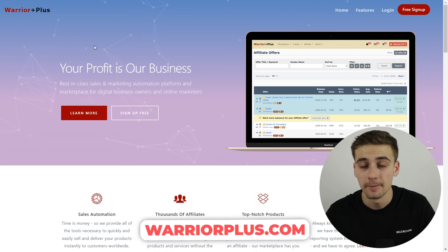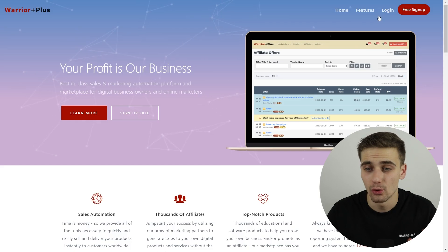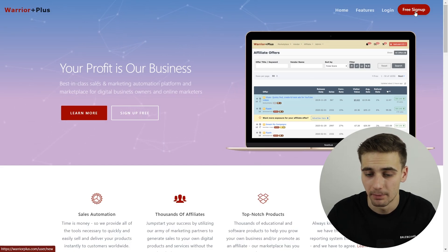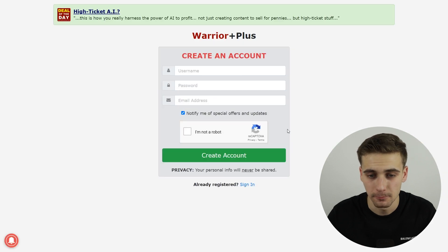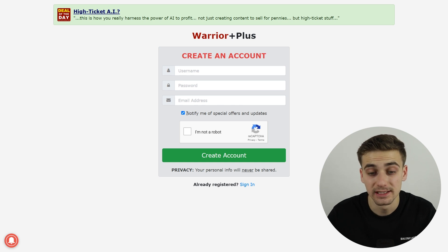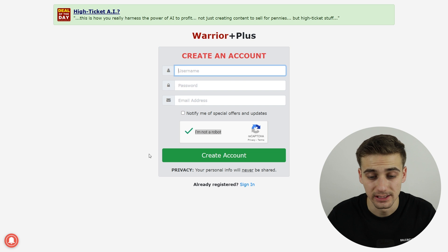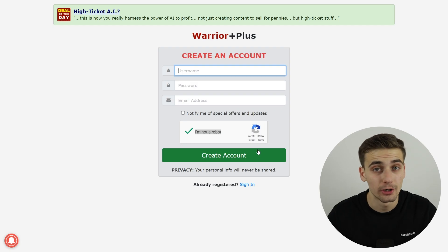Remember this: Warrior Plus. First and foremost, we have to create an account on Warrior Plus by clicking the free sign up button. You'll be taken to a page where you enter your username, password, and email address. Complete the 'I'm not a robot' check, then create your account. A confirmation email will be sent to your Gmail — go find that email from Warrior Plus.